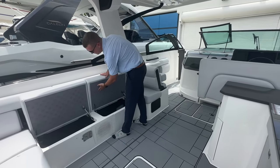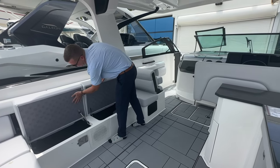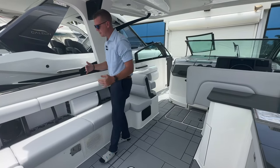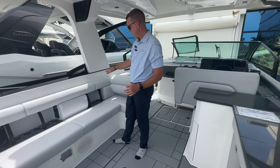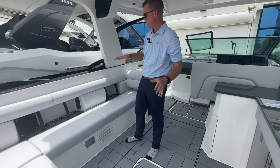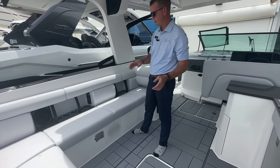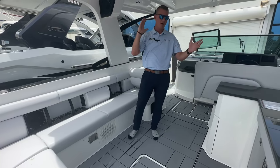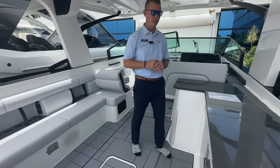Gas assist struts keep the lids up, and there's a nice embossed Aviara logo — great fit and finish. The design is very progressive: cupholders, grab rails, and speaker covers all match the dark black and gray theme. The grab handles, stanchions in the hard top, and speaker covers all keep that consistent theme, which I really like.